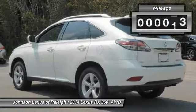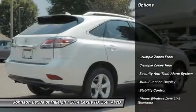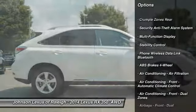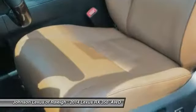This vehicle has less than 60,000 miles. Here are some of this vehicle's great options: traction control, stability control, power steering, cruise control, trip odometer, child safety locks, trip computer, fog lights, power brakes, and tachometer.